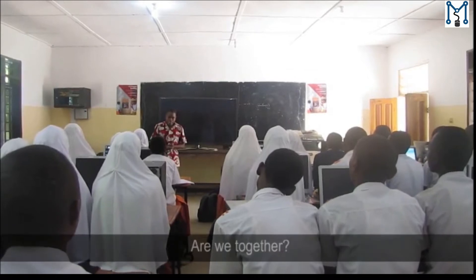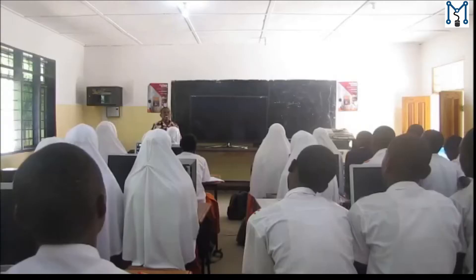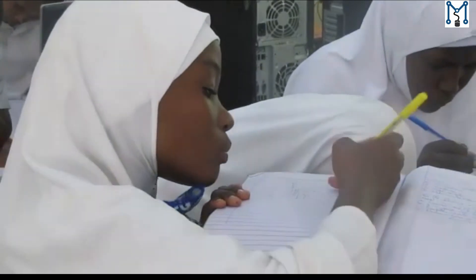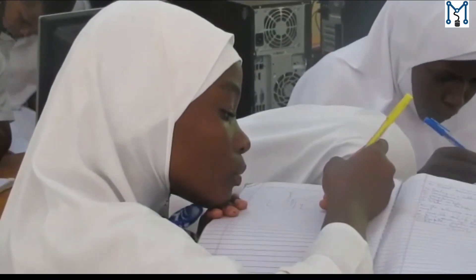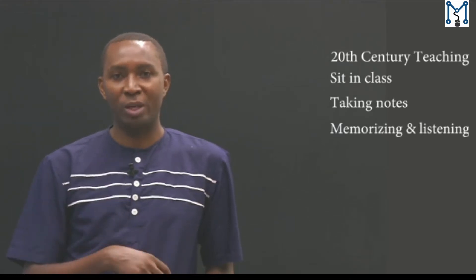What you see is the 20th century type of teaching, where students sit in the classroom taking notes, memorizing, and listening to the teacher. This is what you call teacher-centered teaching, in which the teacher becomes the giver or source of information to the students. The students are not doing much to be able to learn better.